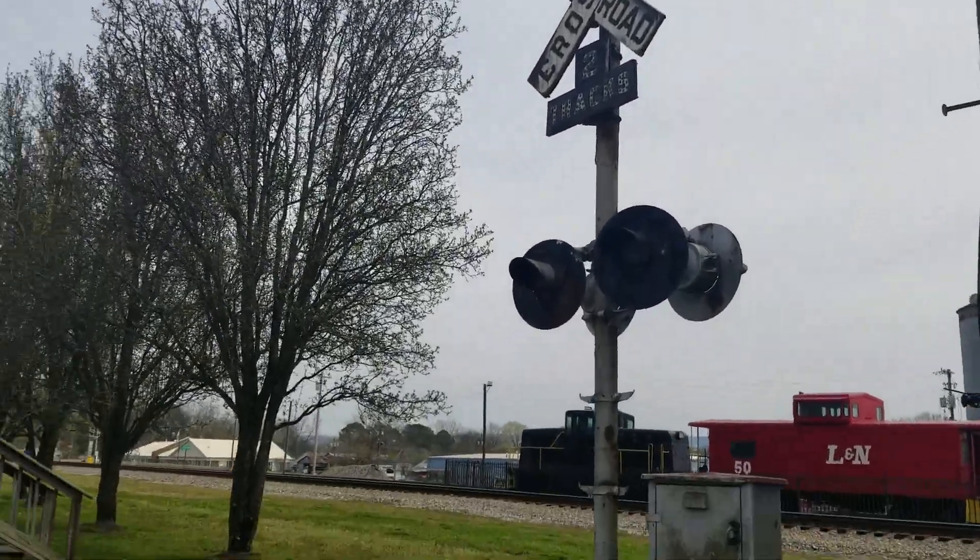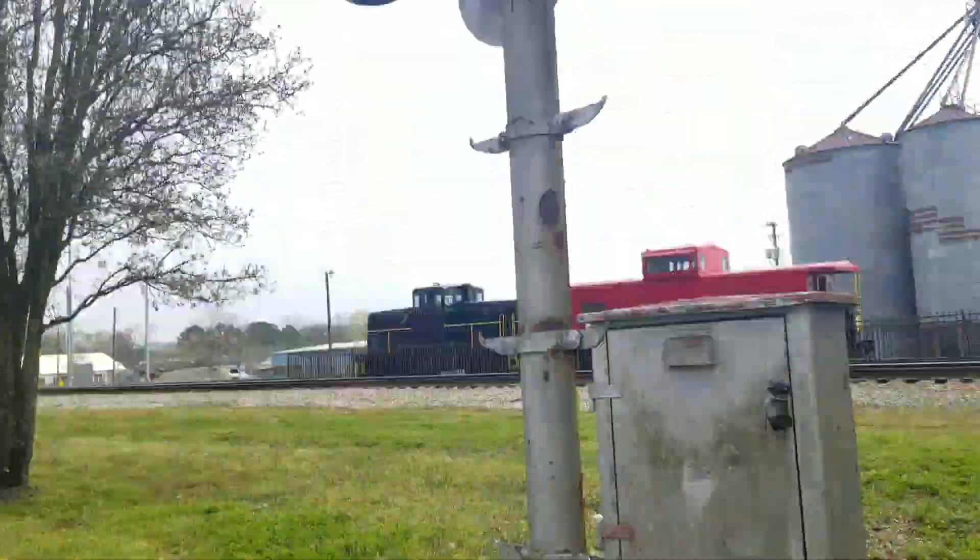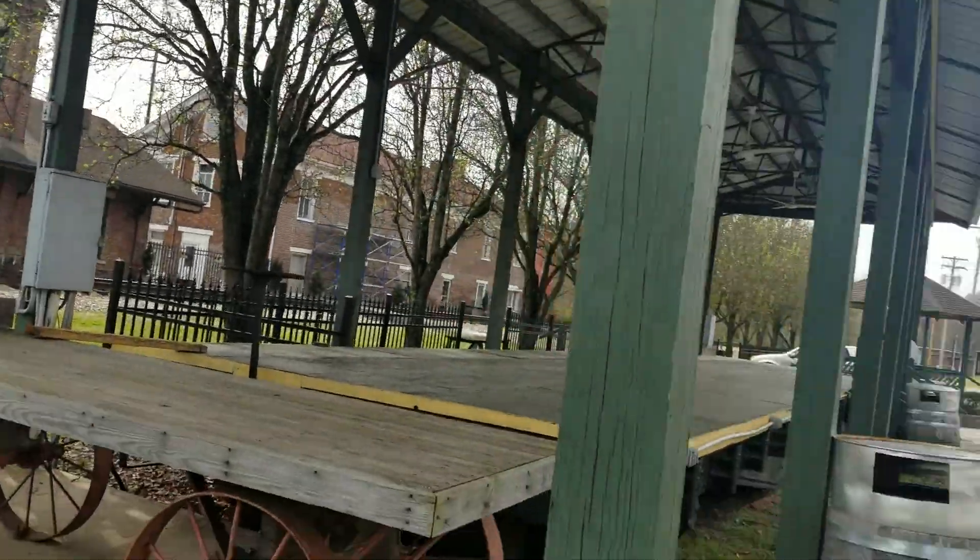Here we have the Stevenson Depot Museum and railfanning platform here in Stevenson, Alabama. I'm going to get a crossing signal tour here and just a few shots of this museum.